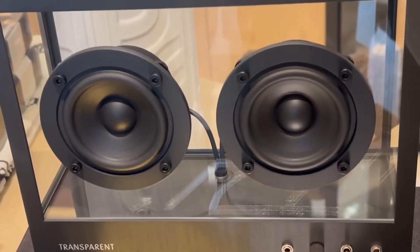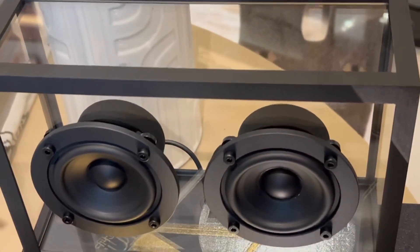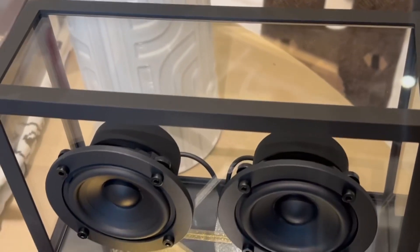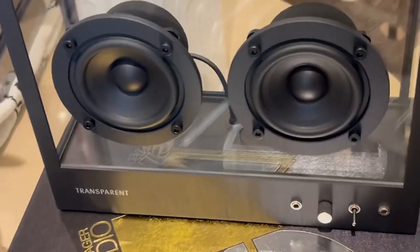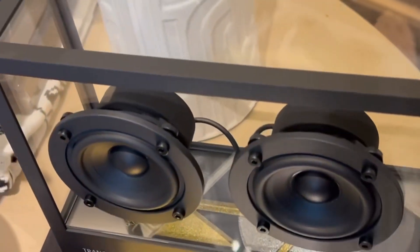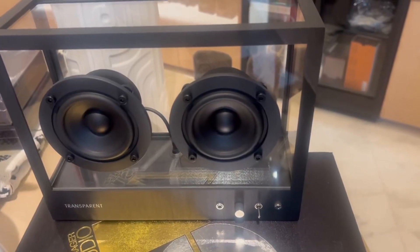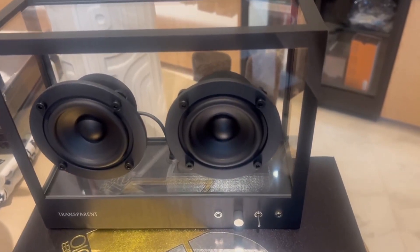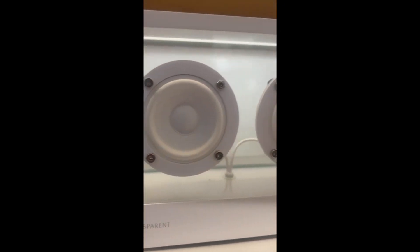I call this speaker a work of art — a perfect addition to any music lover's collection. Slick and stylish, this transparent speaker is made of tempered glass and aluminum. It is a truly stunning piece with crystal clear sound, designed to be as much an interior object as a great-sounding piece of technology.